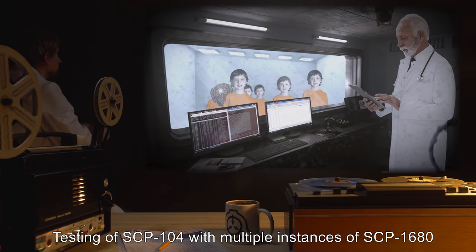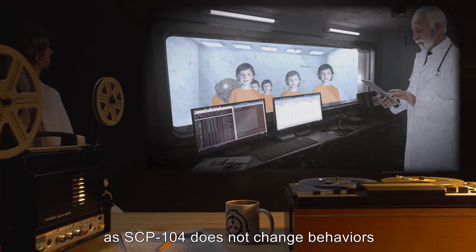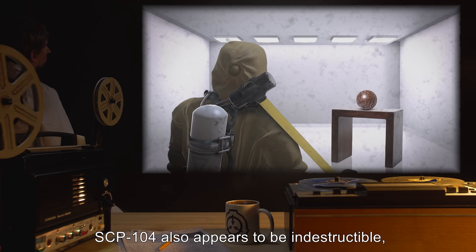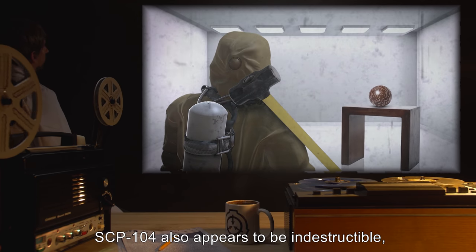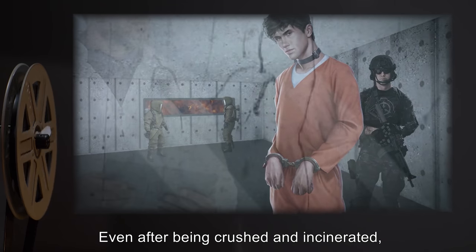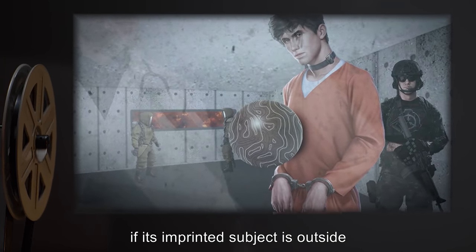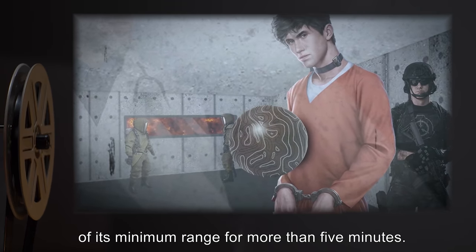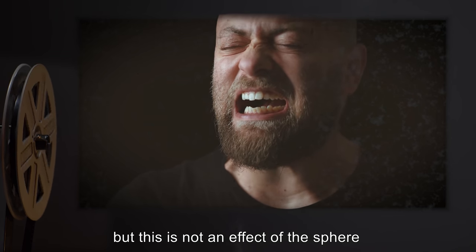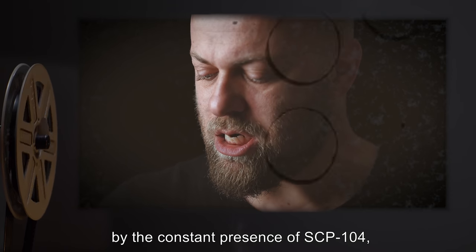Testing of SCP-104 with multiple instances of SCP-1680 suggests this imprinting is not genetically based, as SCP-104 does not change behaviors when faced with multiple genetically identical subjects. SCP-104 also appears to be indestructible in that it always appears whole and undamaged after reappearing, even after being crushed and incinerated. SCP-104 will reappear whole and undamaged if its imprinted subject is outside of its minimum range for more than five minutes. SCP-104 causes paranoia and anger in most subjects, but this is not an effect of the sphere as some are wholly unaffected by the constant presence of SCP-104, if slightly annoyed at times.